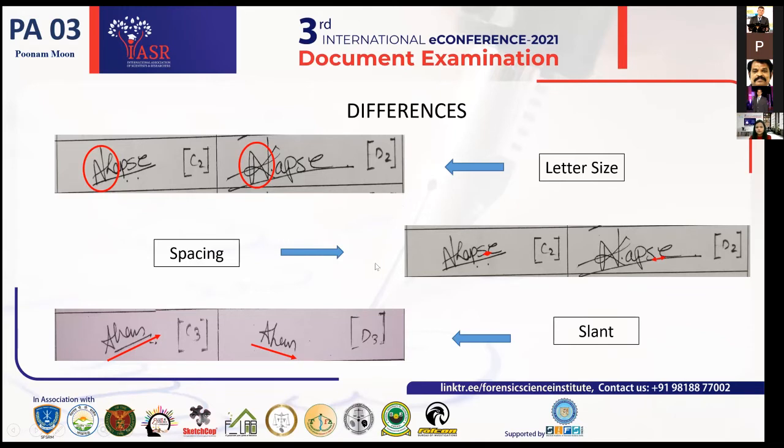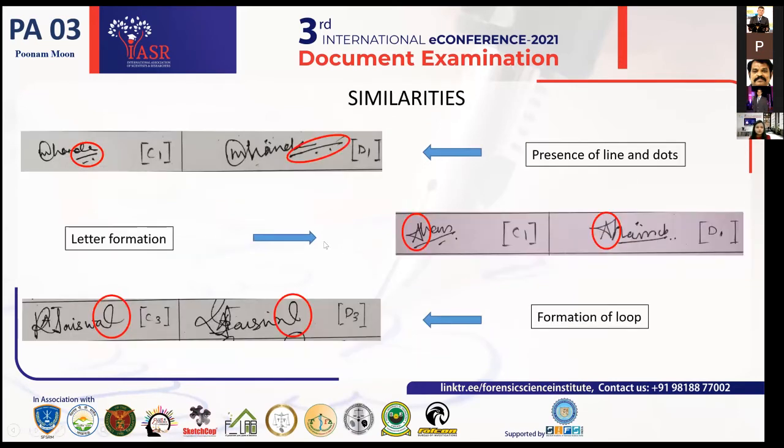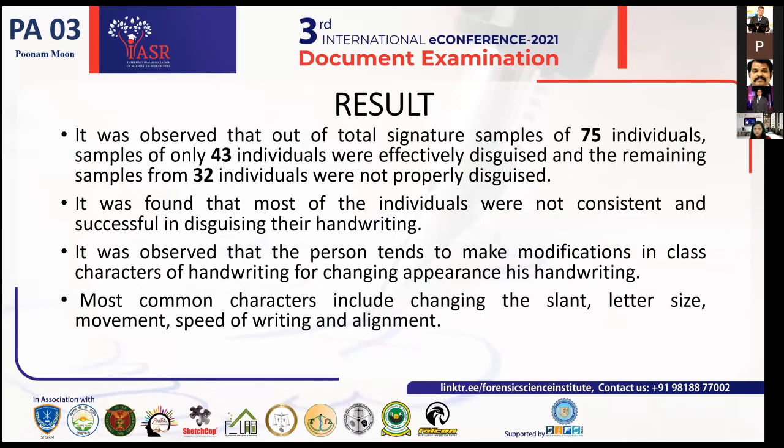Here you can see some of the differences observed in the samples. Most people used to change the letter size in their signatures. Some used more spacing, and some people used to change the slant of their signatures. However, in some samples there were also similarities, such as the presence of dots, the line given after the signature, the letter formation, and the formation of loops. So there were both similarities and differences, meaning it was not 100% disguised.